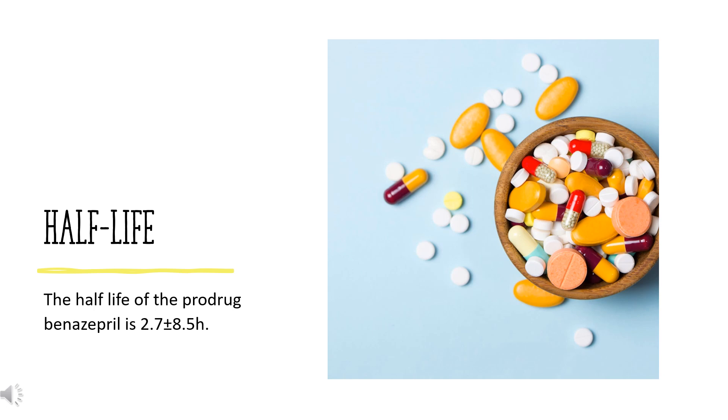Half-life. The half-life of the prodrug benazepril is 2.7 plus or minus 8.5 hours. The half-life of the active metabolite benazeprilate is 22.3 plus or minus 9.2 hours. The accumulation half-life of benazepril is 10 to 11 hours.